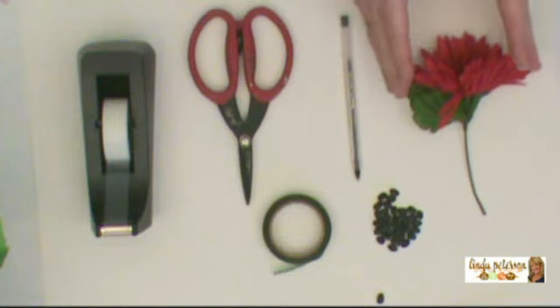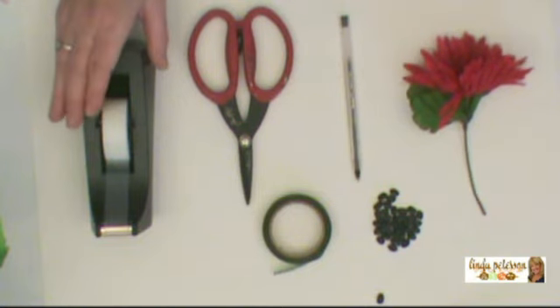The first thing you're going to do — and do this now before you forget — is put a piece of tape over the hole in the bottom of your clay pot. That way you don't have to worry about spilling the beans like I did the first time. Paint your clay pot and set that off to the side. Let that dry while you do the rest of the project.